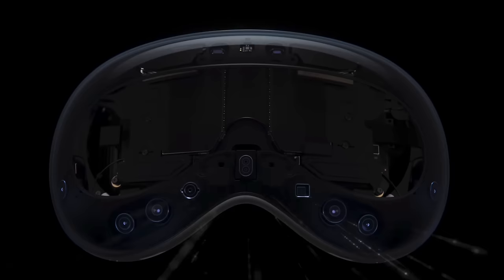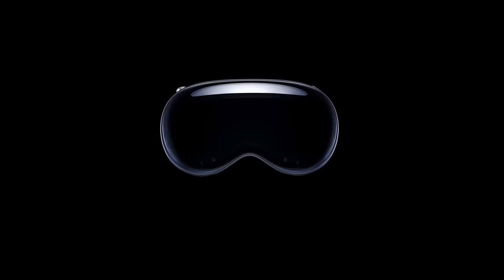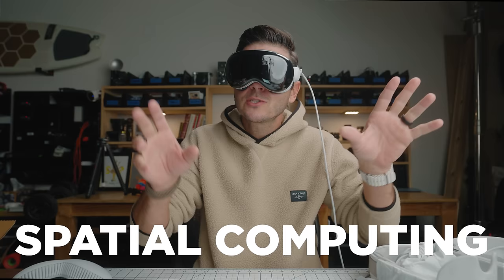It's Apple's first foray into the world of AR — augmented reality — and VR, virtual reality. The Apple Vision Pro is supposedly an AR headset, but Apple has specifically not called it that. They call it spatial computing, because it's not augmented reality.